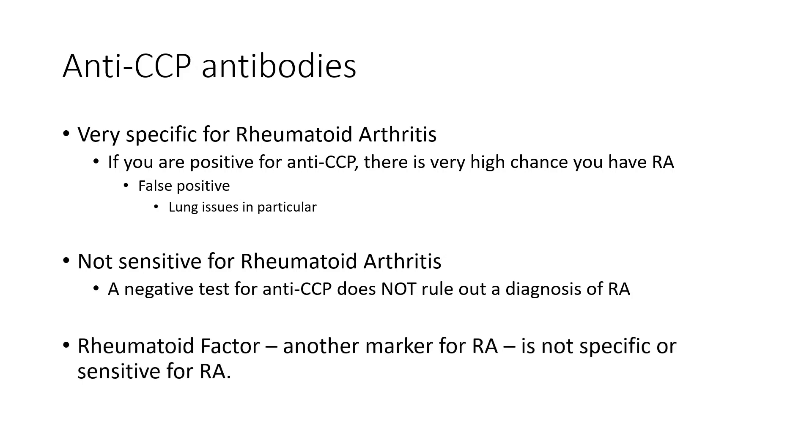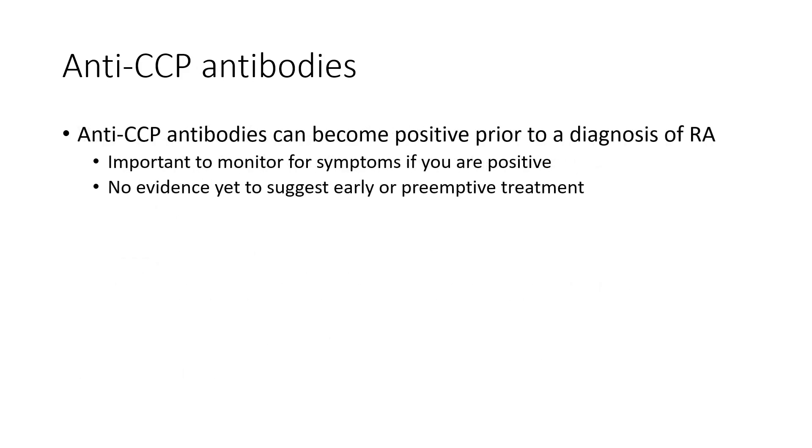You may have heard of another marker for rheumatoid arthritis called rheumatoid factor. We often associate that one with rheumatoid arthritis because it has the word rheumatoid in it. But in fact, rheumatoid factor is an even worse test for rheumatoid arthritis — it is not specific or sensitive. A positive test does not mean that you have rheumatoid arthritis, and a negative test does not mean that you don't. There are many more reasons, particularly compared to anti-CCP, that you can be positive or negative inappropriately.